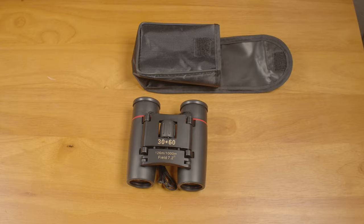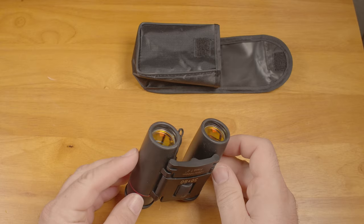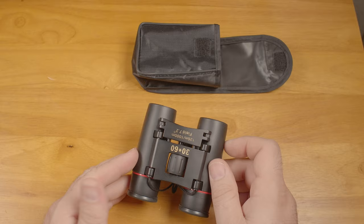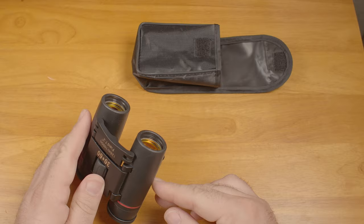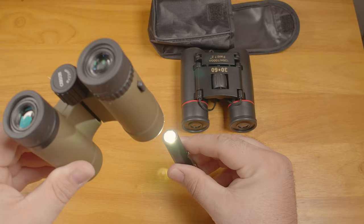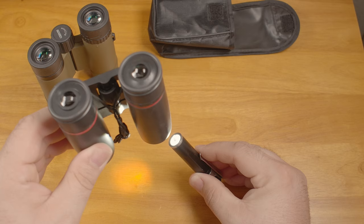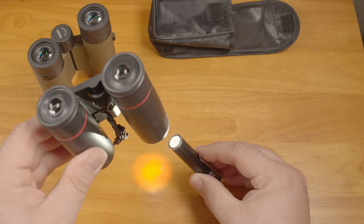Despite being listed as FMC — which stands for fully multi-coated — I don't buy it. I see zero evidence of any coating at all on the eyepieces or prisms. On the objective lenses there is a dark orange coating. This should be an anti-reflective coating, but in this case it looks like they went with more of a mirror finish. Here's what it looks like when I shine a flashlight at the objective lens of a $30 pair of binoculars: just a tiny point of reflected light. But on these binoculars, it's just a bright spot of orange reflected light, like a mirror.